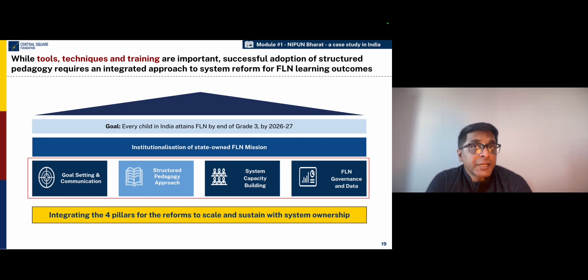While tools, techniques, and training are very important, one of the things we have learned is that the successful adoption of a structured pedagogy program is quite reliant on how different elements come together in the implementation as a whole. Does the state set the right goals? Are those goals communicated well? Are those goals linked to the structured pedagogy program in terms of the right learning outcomes? And is the structured pedagogy program supported with the right training and capacity building for teachers and academic mentors? And is there enough review and accountability built into the system through the use of data? We have learned that when you integrate these four pillars and make them function with less friction, that's when you get better implementation at scale for structured pedagogy.